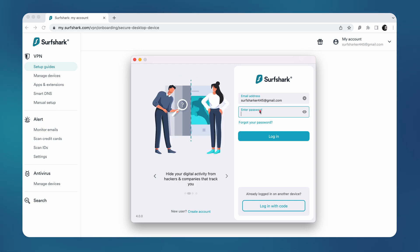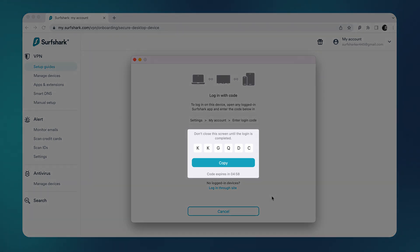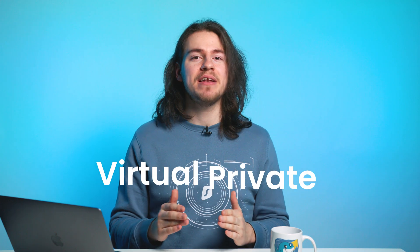You can log in by typing your registered email and password. Alternatively, you can use a unique feature called Login with Code — it allows you to enter a shortcode on devices where you are already logged into Surfshark, which is useful if you have long credentials that take a while to type in. Finally, after logging in, click the Connect button and you're all set. You have just connected to a VPN tunnel and are ready to start hopping from country to country at the click of a button.